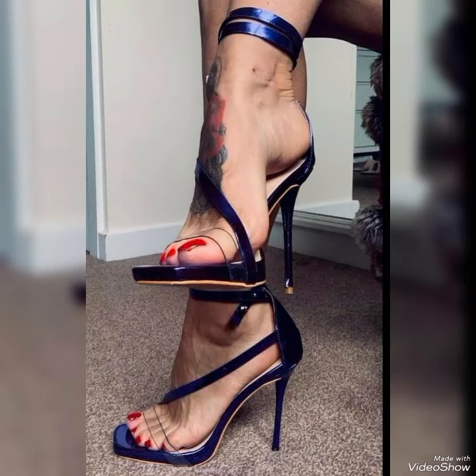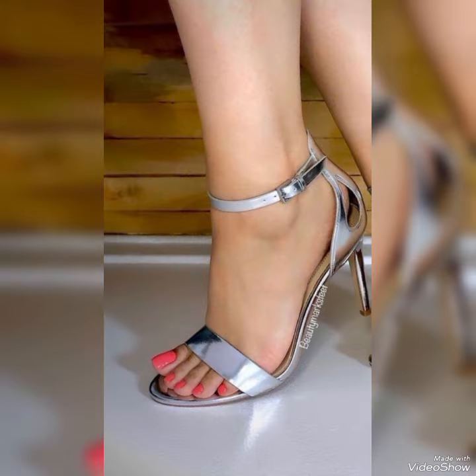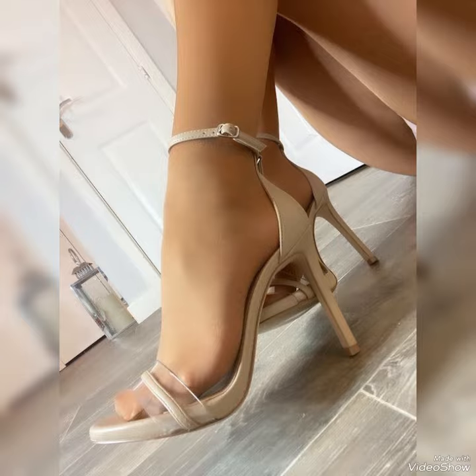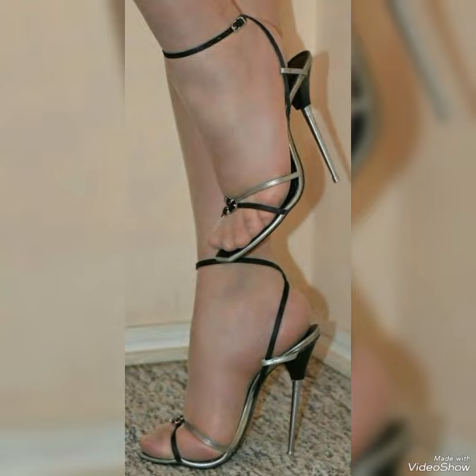of colors and styles, from classic black to bold and colorful prints. Whether you are dressing up for a night out or adding a touch of elegance to your everyday style, our high heel sandals are sure to make a statement.